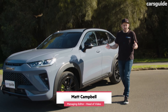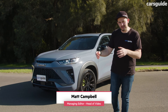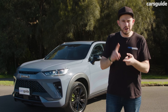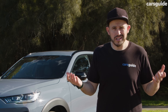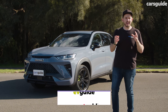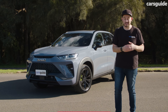Coupe style SUVs are supposed to be the sportier version of the conventional SUV they're based upon. So why does this new Haval H6 GT coupe style SUV have no changes to the powertrain, any changes to the chassis? It's just a different roofline. Or is it? In this review, we're going to take a deep dive into the H6 GT and what makes it different to the regular Haval H6.